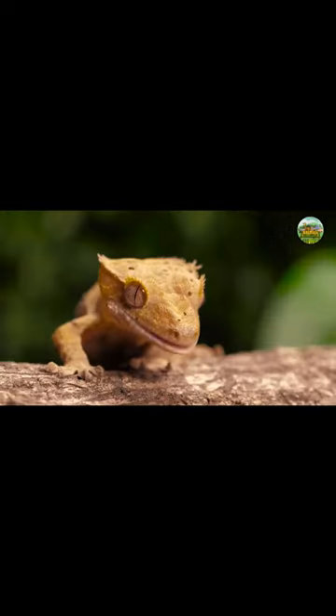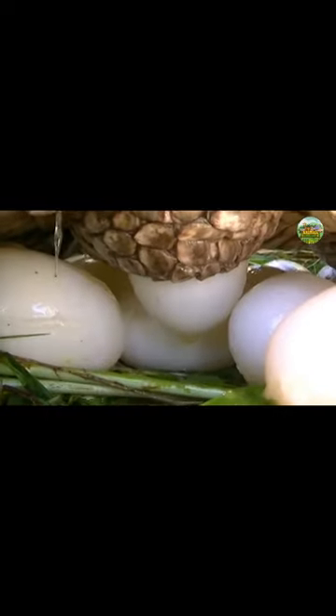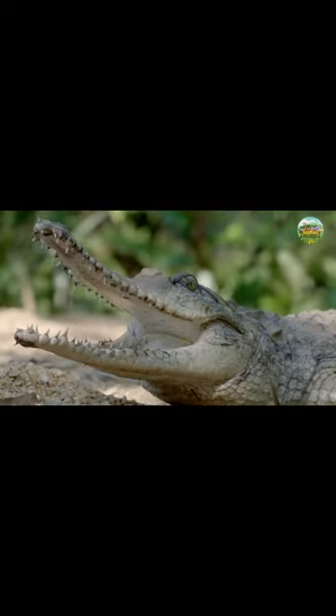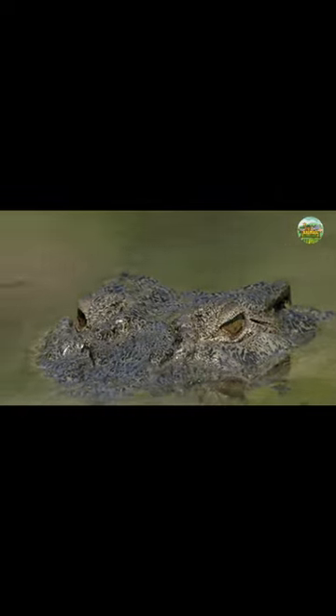Reproduction. Like all reptiles, saltwater crocodiles reproduce through internal fertilization, and females carefully watch over their nests after laying around 40 to 60 eggs. In addition to protecting their eggs from potential predators, females carry the new hatchlings to nearby bodies of water so that they will not be harmed during that dangerous first journey.